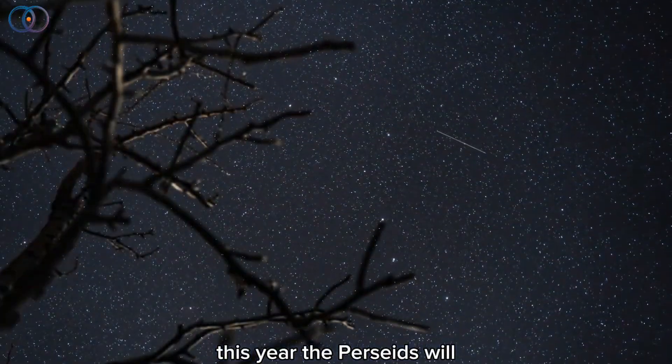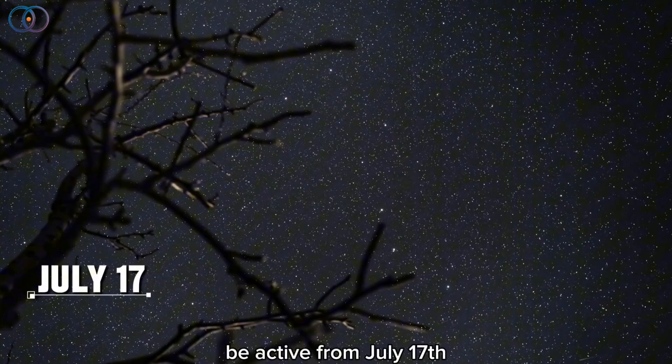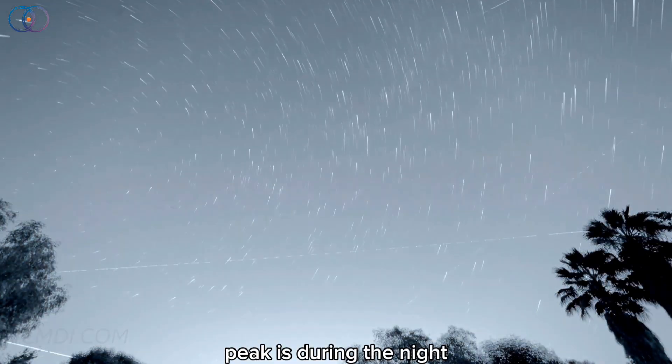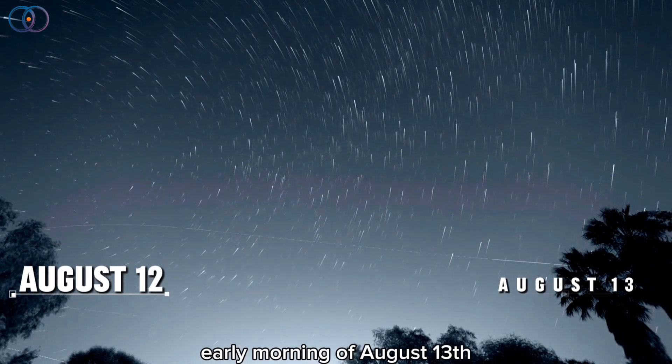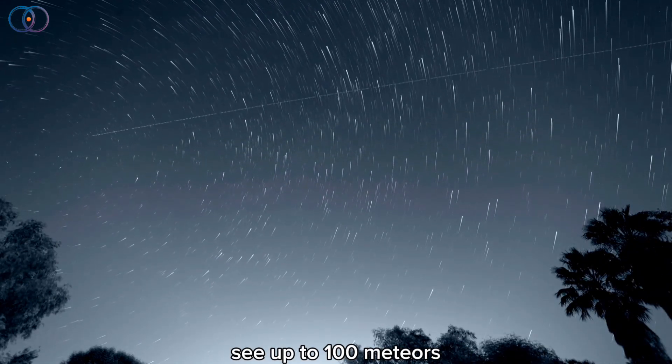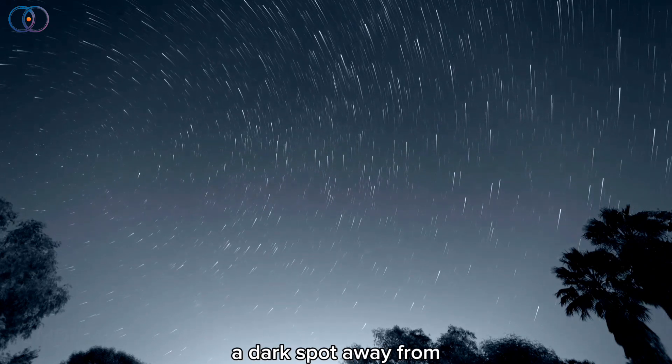This year, the Perseids will be active from July 17th all the way to August 23rd. But the best time to see them, called the peak, is during the night of August 12th and the early morning of August 13th. That's when you can usually see up to 100 meteors per hour if you're in a dark spot away from city lights.